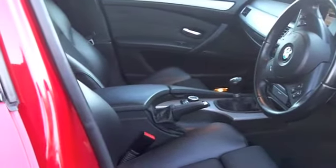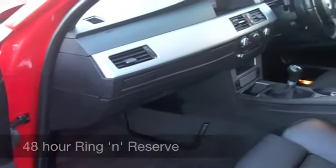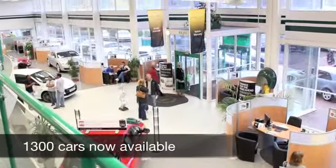Everything's there: CD player, all-round airbags and electric windows, so I don't think you'll be disappointed. And these cars are smooth to drive, very quiet running engine — this 2-litre diesel — you're going to get around 53 to the gallon. Six months road tax is £66.